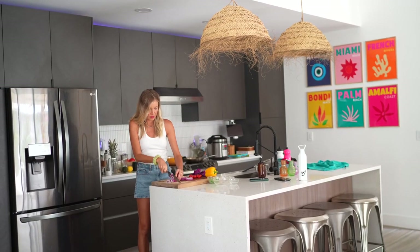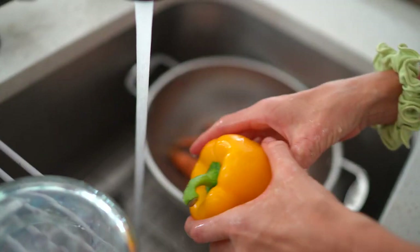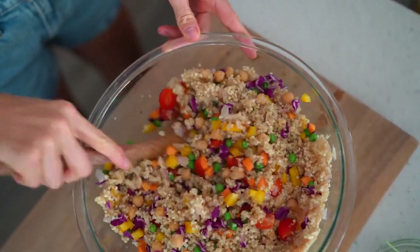Hey you guys, Erin here at Eat, Move, Rest, and welcome back, or if it's your first time, welcome to our channel. A lot of times we get comments like, 'Oh my gosh, you guys must spend all day in the kitchen with all of these involved plant-based meals,' and to be honest there are a lot of tips and tricks and super simple methods we use that make cooking certain meals very effortless.